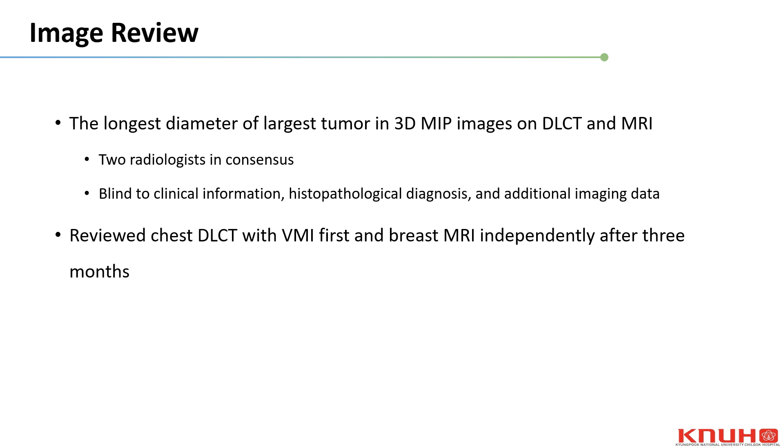The longest diameter of the largest tumor was measured in the reconstructed 3D MIP images of breast MRI and chest DLCT with VMI by two radiologists, blinded to all clinical information including histopathologic diagnosis and additional imaging data. We reviewed the chest DLCT first, and after 3 months reviewed the breast MRI independently to minimize memory bias.